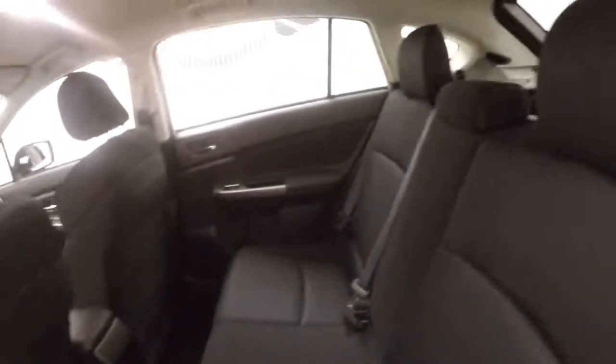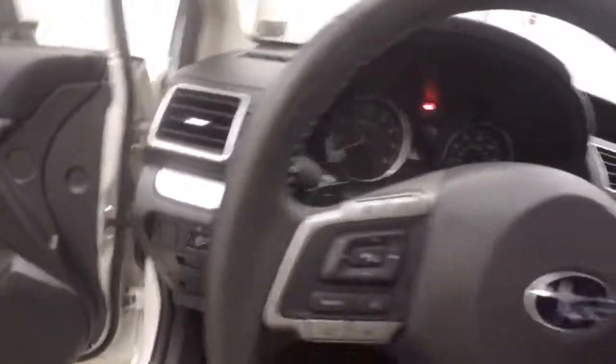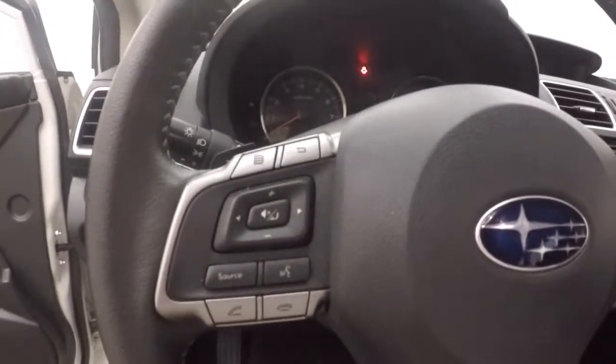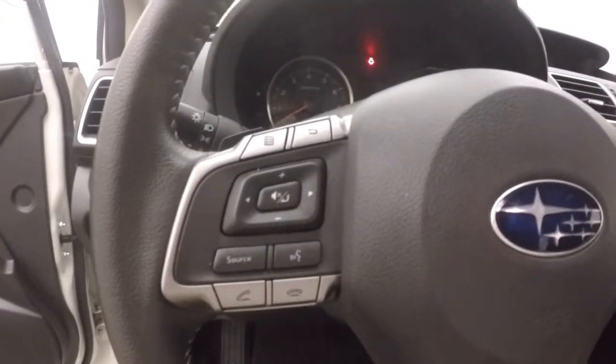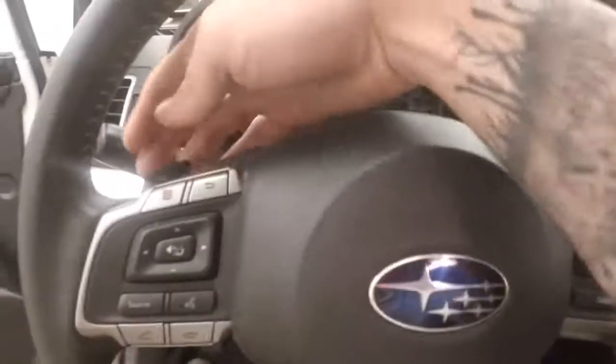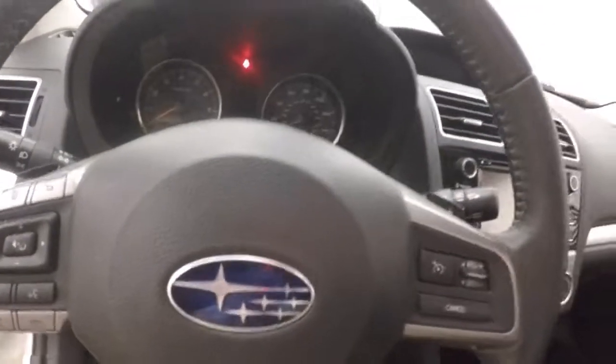Interior is in great shape. Plenty of room for your rear passengers. Up front, all your controls are on the door. Manual seats. You've got tons of buttons on the steering wheel — your information menu, Bluetooth, stereo, and cruise control. You've got your paddles in the back for shift up and shift down when you go into manual mode.